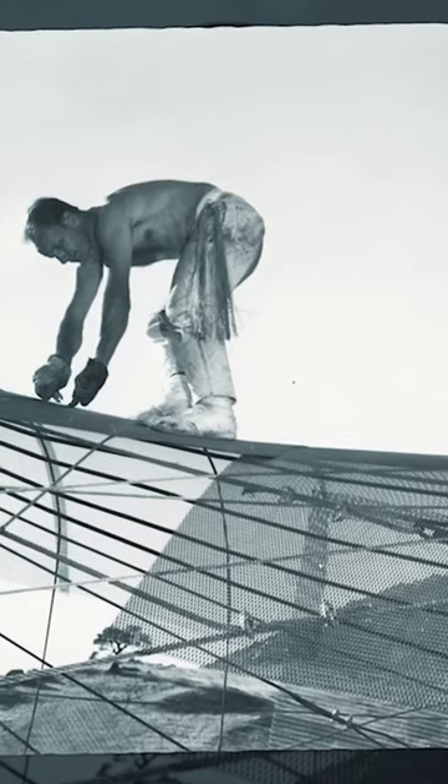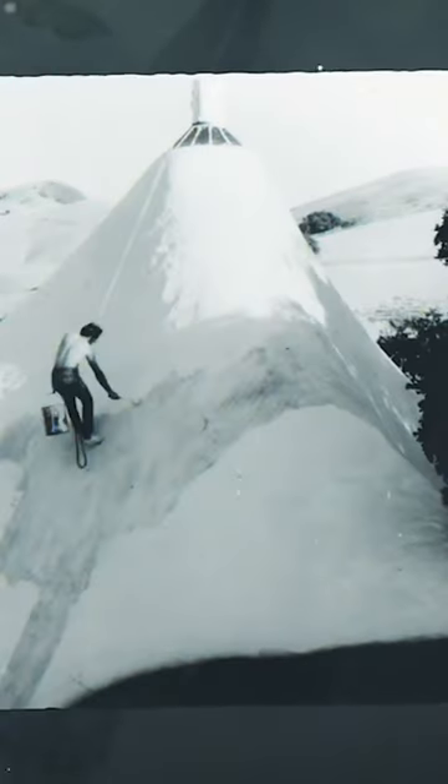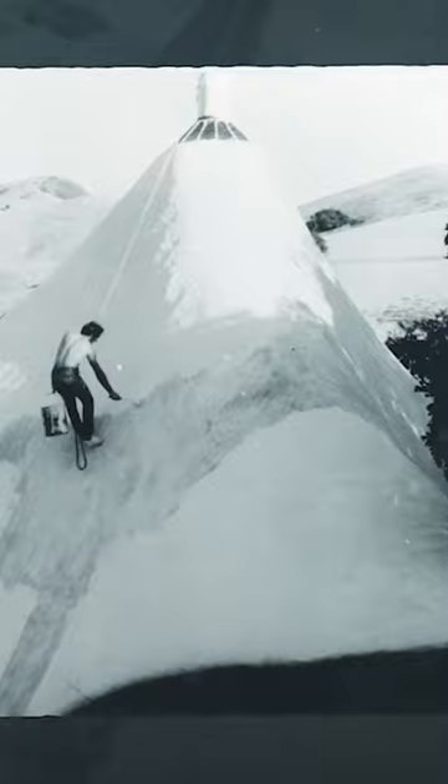Over time, the architecture evolved. Take, for example, the Shell House. Built in 1963, the oddly shaped home...